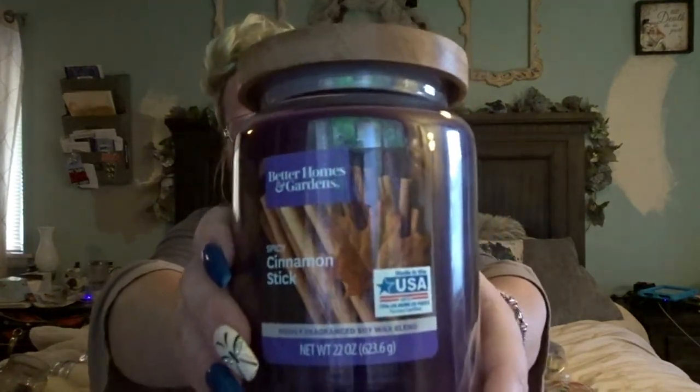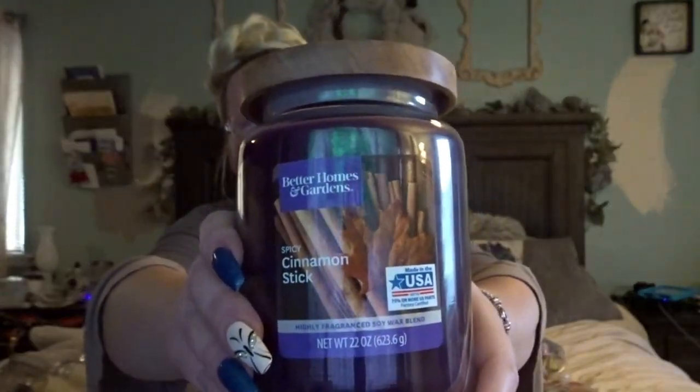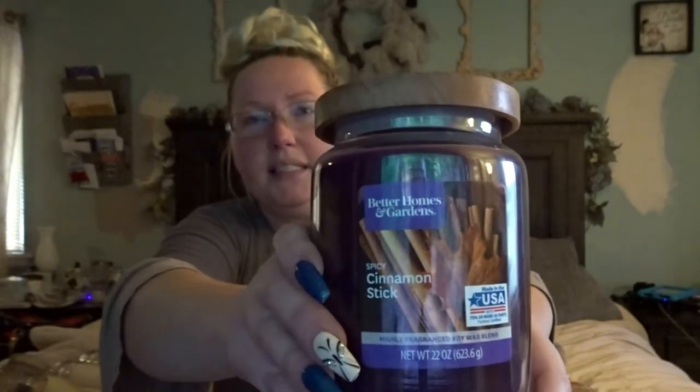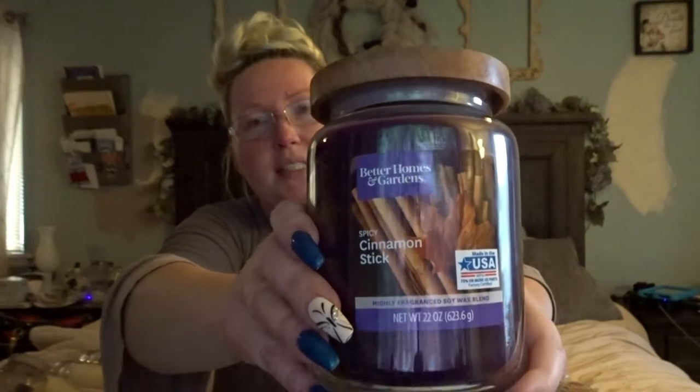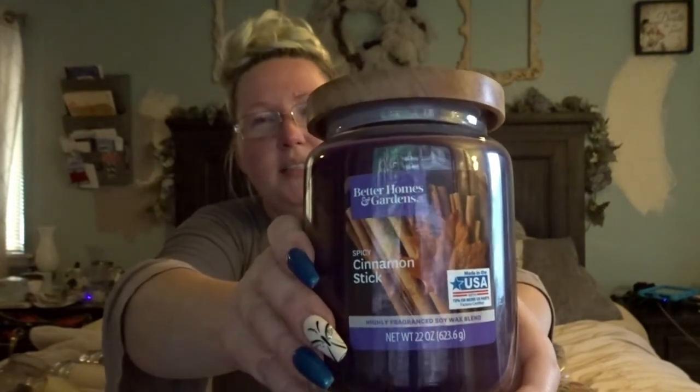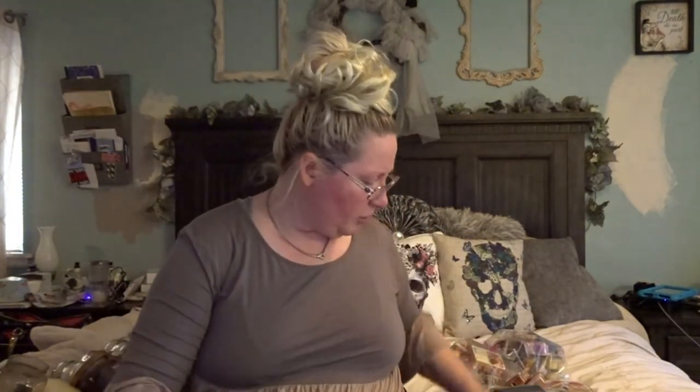You see that leaf on the label? I would say it is like a really good harvest smell — minus the fruit. There's no fruit in this one; it's just the cinnamon and the leaves. It has a really nice harvest scent to it, and that one is by Better Homes and Gardens.